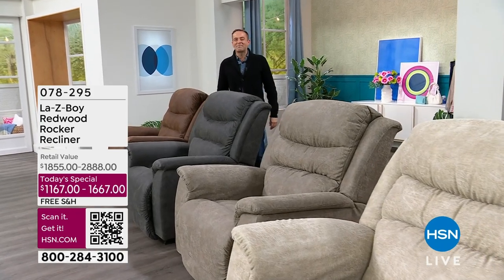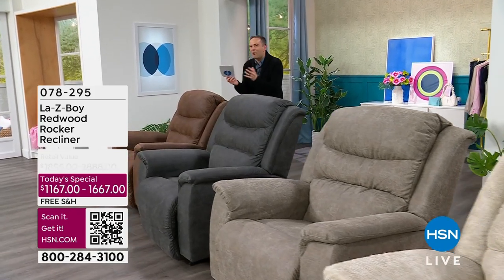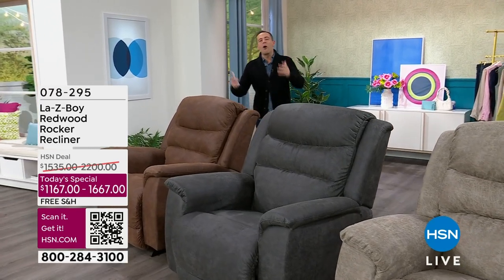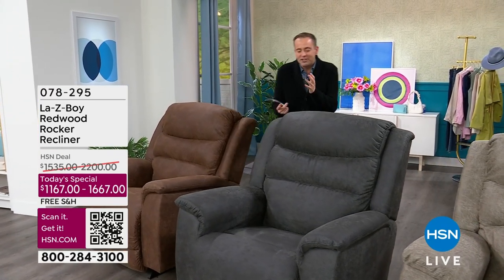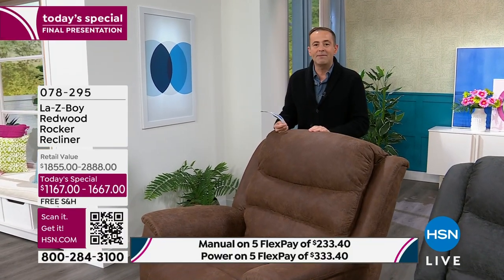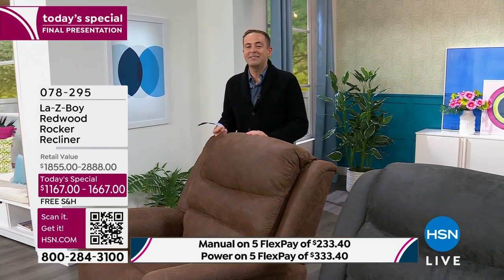What a day it has been. When you say the name La-Z-Boy it instantly provokes that reaction of 'ah' — the moments, the magic, the memories. We're going to sit and watch our favorite TV show, our favorite movies, all the big sports games. Christmas day we'll be sat in this recliner, the pet will be right by your side, maybe a grandchild reading a story. Moments are made in a La-Z-Boy.